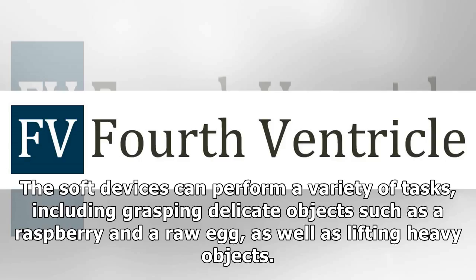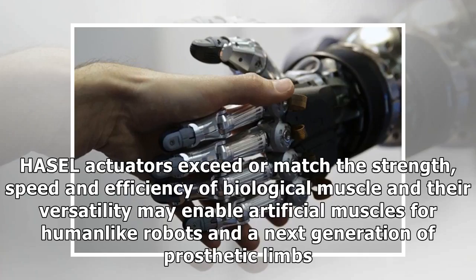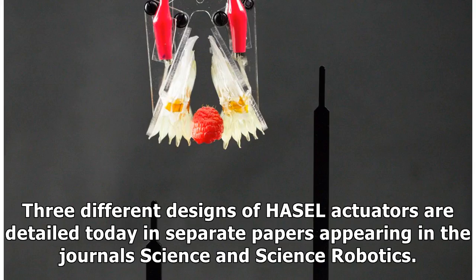The soft devices can perform a variety of tasks, including grasping delicate objects such as a raspberry and a raw egg, as well as lifting heavy objects. HASEL actuators exceed or match the strength, speed, and efficiency of biological muscle, and their versatility may enable artificial muscles for human-like robots and a next generation of prosthetic limbs. Three different designs of HASEL actuators are detailed in separate papers appearing in the journals Science and Science Robotics.